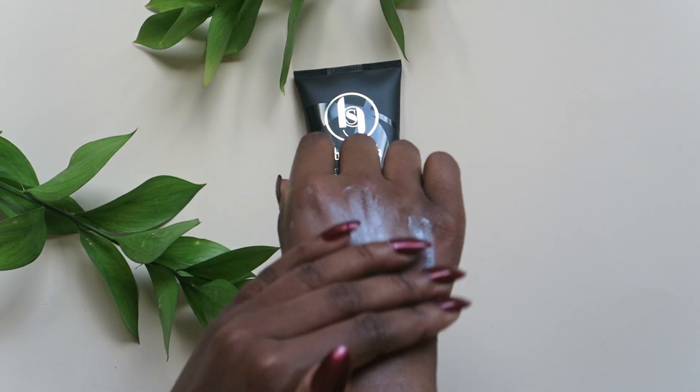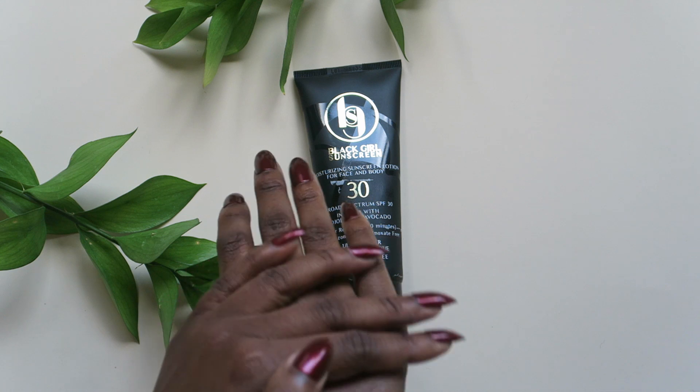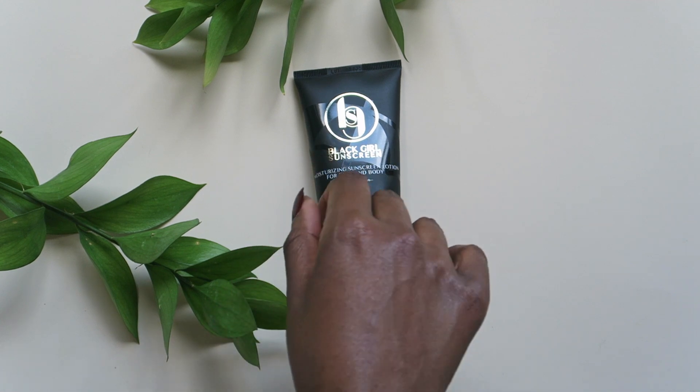Color-wise, the product comes out of the tube white, but when it's blended into the skin it dries down invisible, which is perfect for dark skin because we want to avoid any white cast or looking ashy. Out of the five that I'm testing in this video, this is definitely one of my favorites.